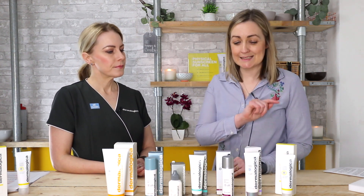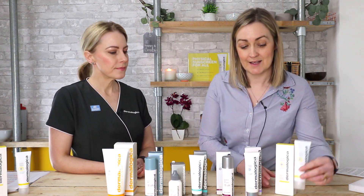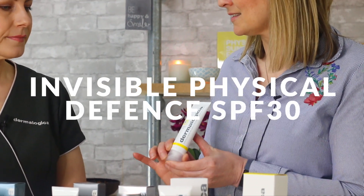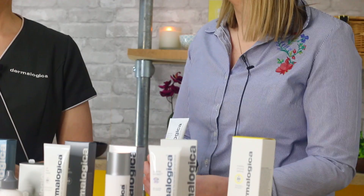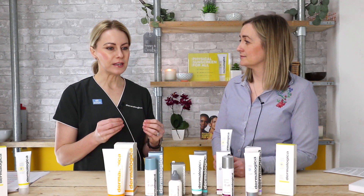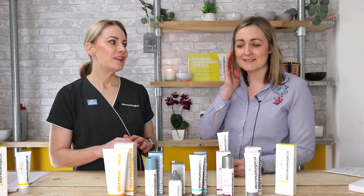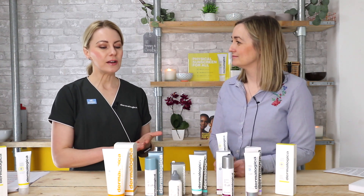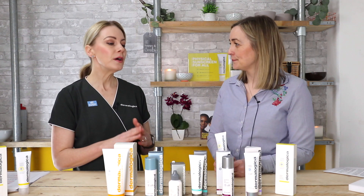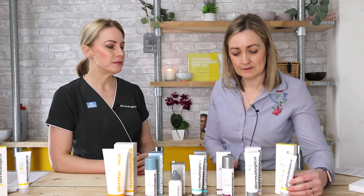The first product is the brand new Invisible Physical Defense SPF 30. What we're really proud of is that we've been able to create a physical sunscreen that is invisible on all skin tones — no white, no chalkiness. We've tried it on really dark skins and it blends beautifully, so this is your chemical-free option, suitable for all skin types and all skin tones.